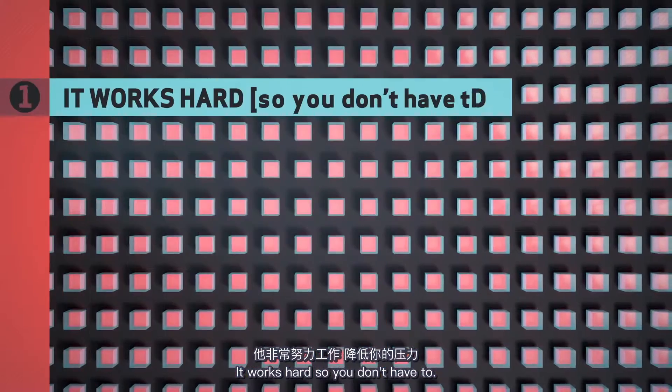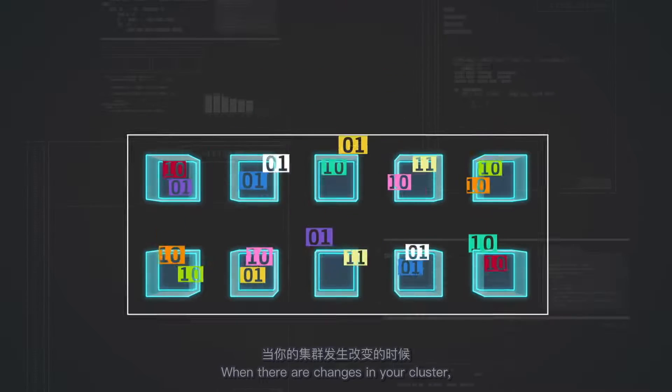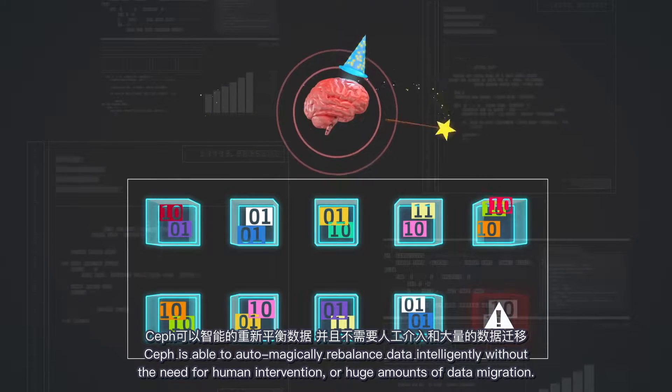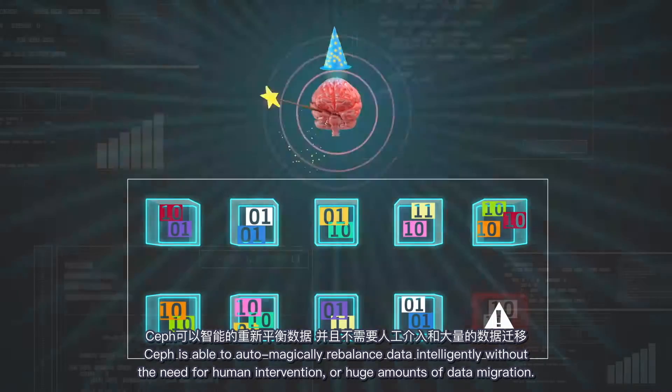It works hard, so you don't have to. Save your sweating for the gym, or just don't sweat at all. When there are changes in your cluster, Ceph is able to automagically rebalance data intelligently, without the need for human intervention or huge amounts of data migration.